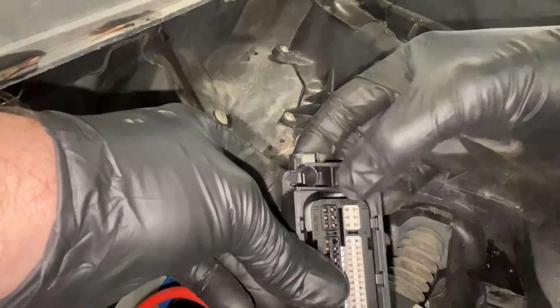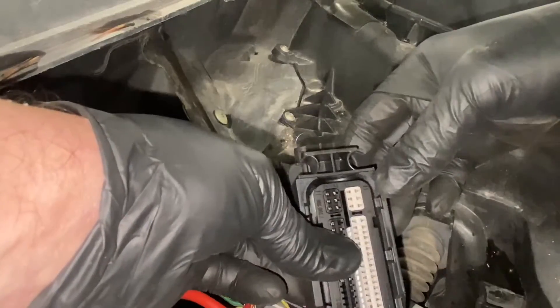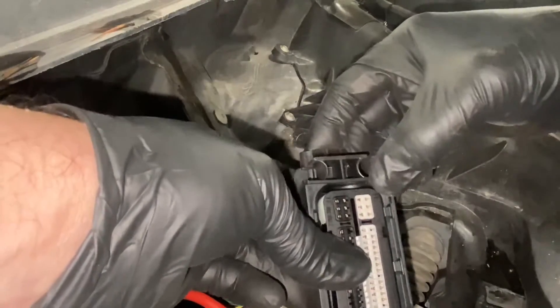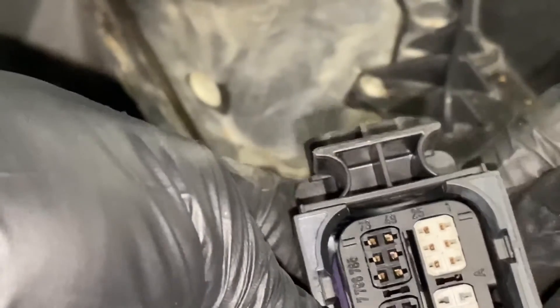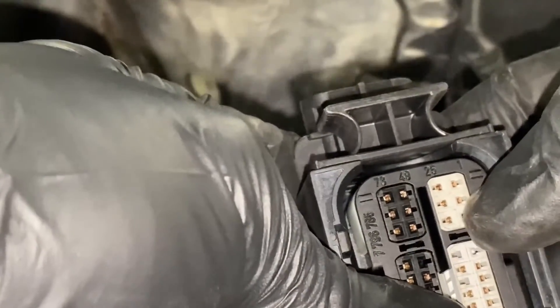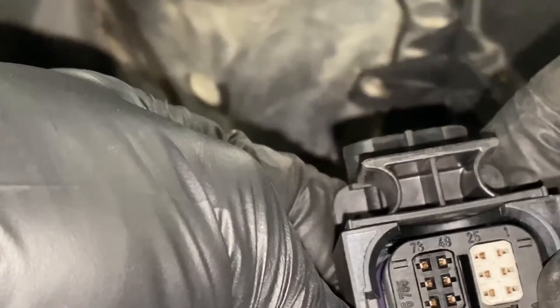Looking at the pin layout: pin 1 and 25 is number four, pin 3 and 27 is number five, and the middle one is actually number six which is pin 2 and 26 - which is a bit unusual. On number one it's pins 73 and 49, then you've got 51 and 75. Number two is the bottom one and the middle one - so the middle one is three and the middle one there is six. That's just the way they decided to do it.